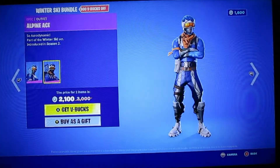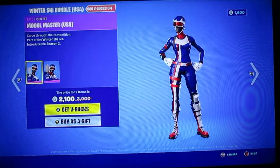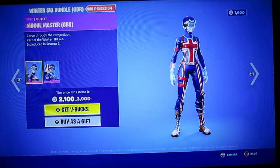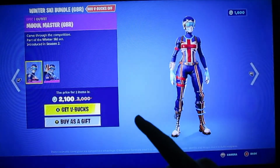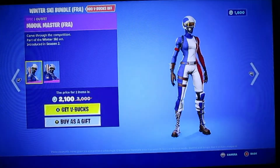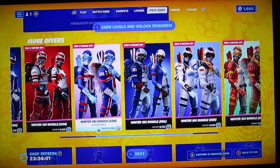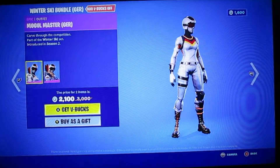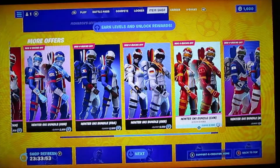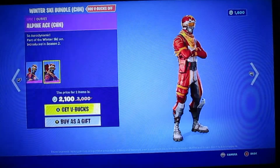So this is just like a regular one, and then this is a USA Mogul Master. And this is a Canada Mogul Master. And then who's this — a GBR Mogul Master. I don't know what GBR stands for. And then France — I think this is France. And Germany. Yeah, that's Germany.